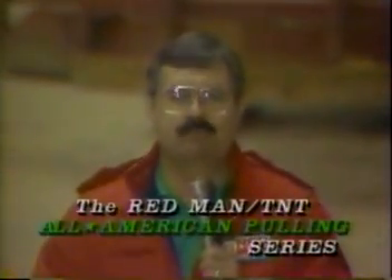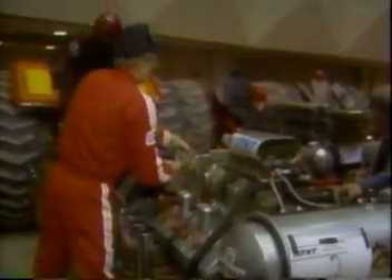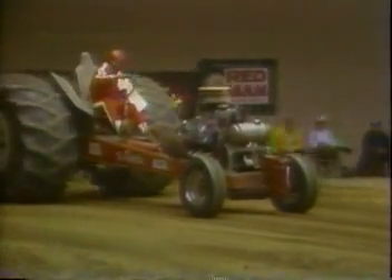The pullers went right down to the end. They screamed those engines, and Richard Wisden won it by two feet. We'll be right back with more of the Redman TNT All-American Pulling Series. The 5,800 modified tractors will go at it when we return. Bring up the multi-engine modified dragster tractors — the big boys. This is how the sport got started over 25 years ago. Let's go to the action right now.